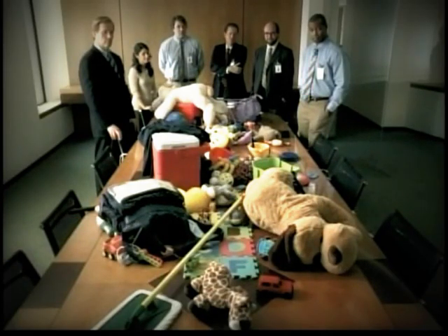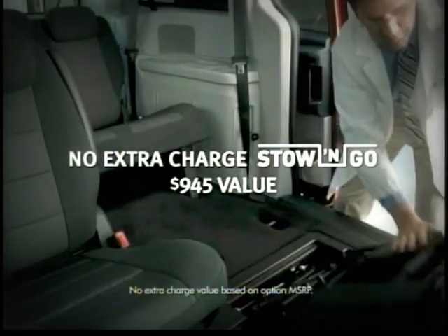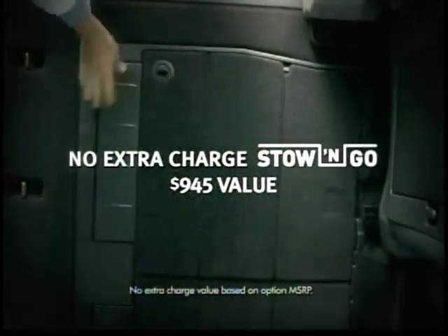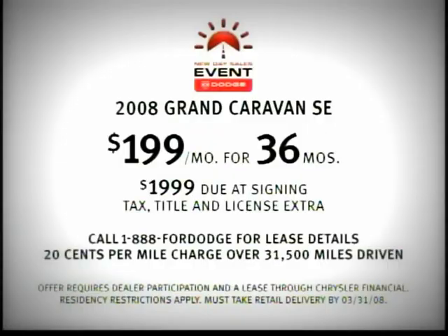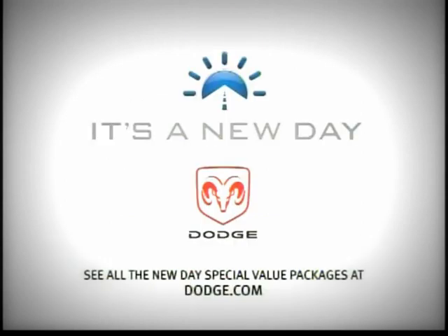The New Day special value packages are here. Get Stow 'n Go seating and storage, plus stain-resistant fabric at no extra charge on the Dodge Grand Caravan SE — part of America's best-selling minivans. Well-qualified returning lessees get a low mileage lease on the Grand Caravan SE for $199 a month. It's a New Day. Dodge.